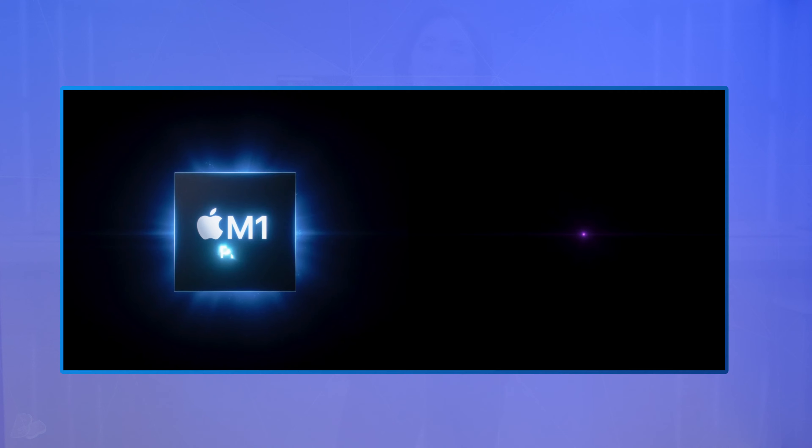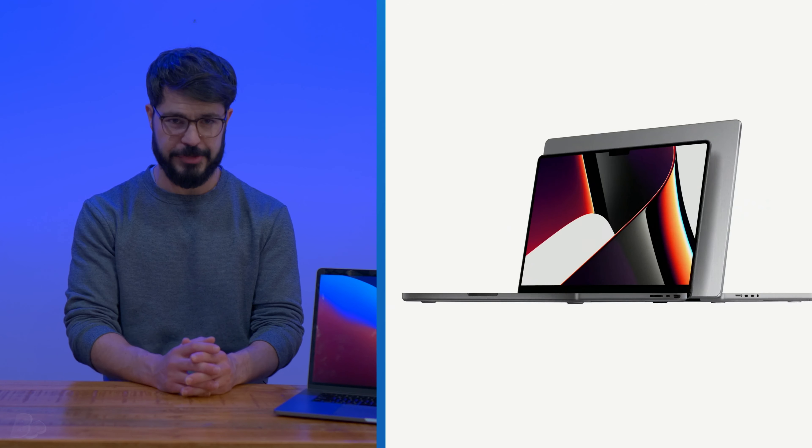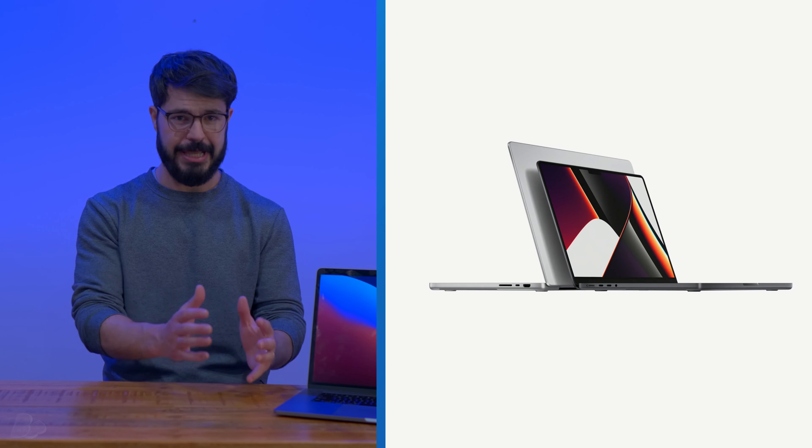The M1 MacBook Pro and M1 MacBook Max have finally debuted, and despite coming with an incredibly hefty price tag, there are some pretty exciting things to talk about. So let's start with the physical changes Apple has brought to these new M1s.